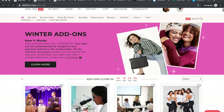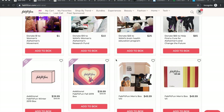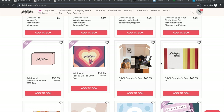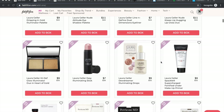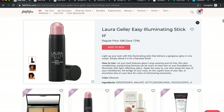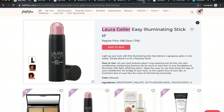Here on my computer screen, I'm going to go over the three things I do to decide if I want to purchase a product. First, I check to see if a product is cruelty-free. You could take that a step further and check if it's vegan. Let's say I'm interested in purchasing the Laura Geller Easy Illuminating Stick — I'll click and highlight 'Laura Geller' and go to my favorite cruelty-free reference guide.